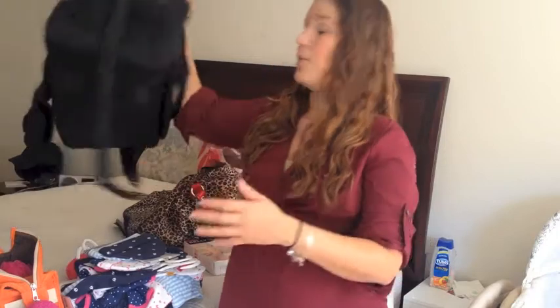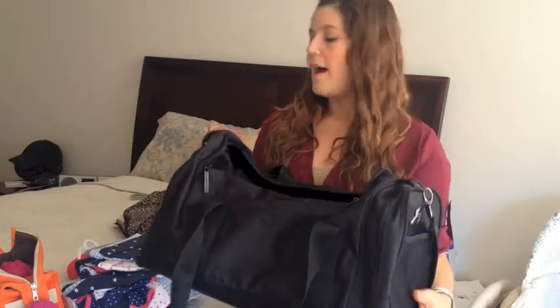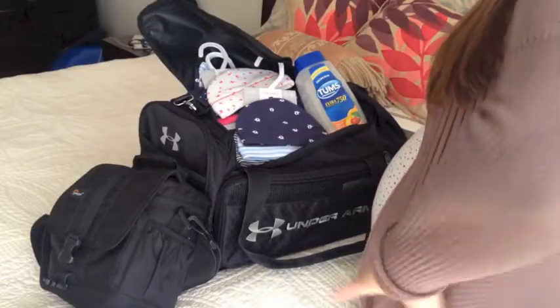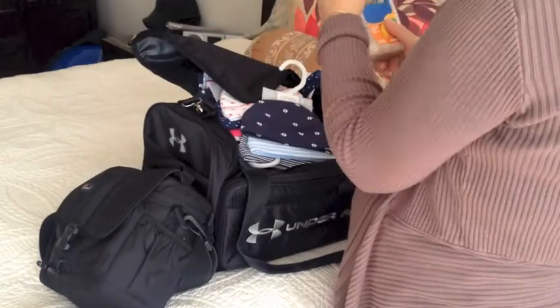I tried to pack this bag earlier this weekend and I started out with this size duffel bag. I thought it was fine until I actually started putting things in it — it's not going to fit everything. My husband made fun of me, he's like, 'Where are you going?'